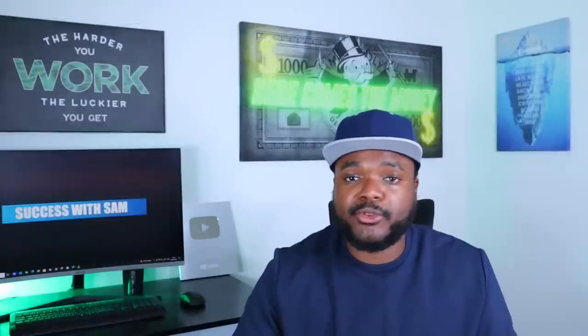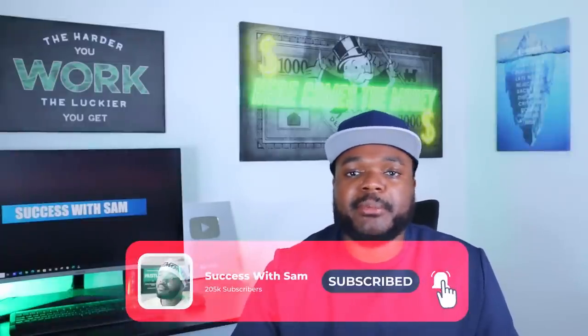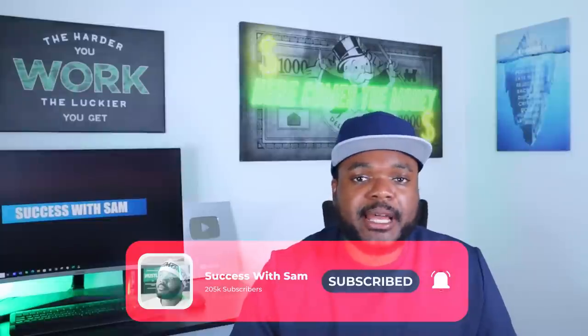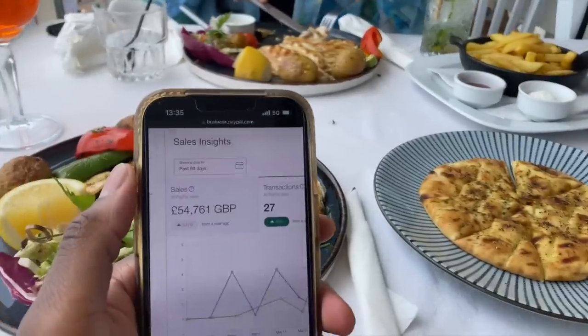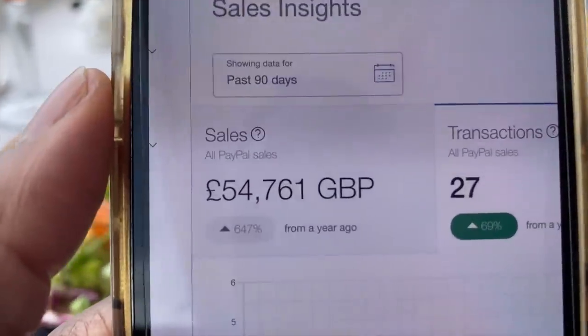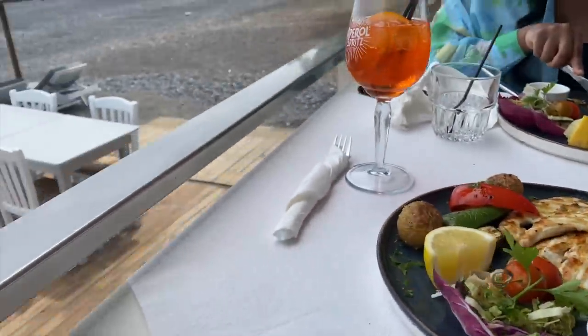If you're new to this channel and you're thinking who's this guy and why should I listen to him about making money online — my name is Sam and over the past few years I've managed to build up various different online businesses that enable me to travel the world while still bringing in income from those businesses even when I'm on holiday.